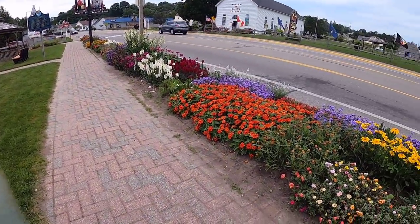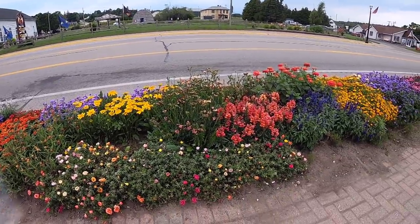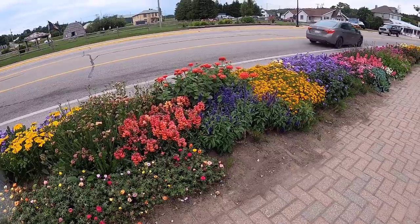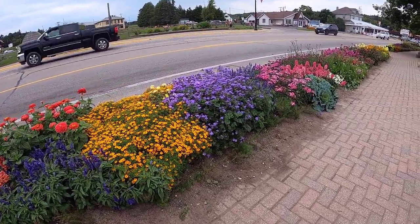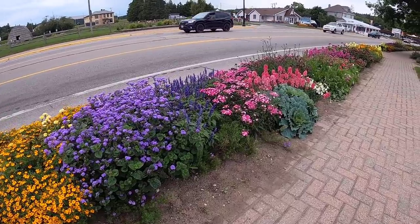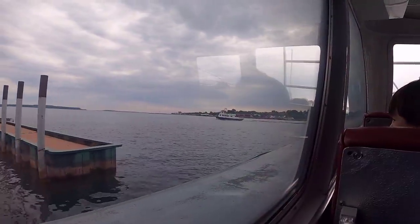Michigan during the summer has the most beautiful flowers. This is just a random sidewalk that we're walking down getting ready to catch the ferry, but look how beautiful these flowers are. If you are interested in the history of the island...